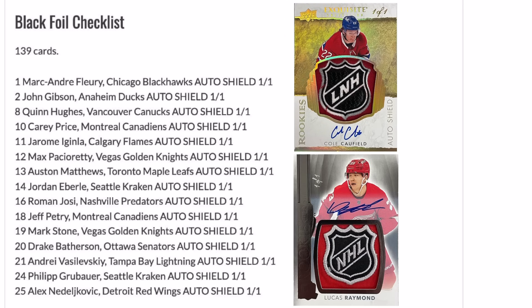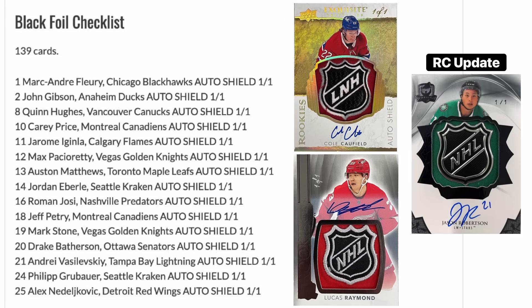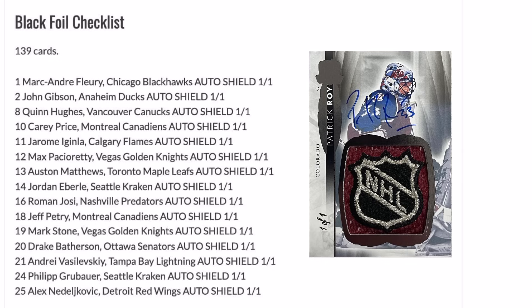The biggest cards in the product will still be the Rookie Shield Autographs from both the base set and the Exquisite set, but along with the rookies the vets and hall of famers should fetch some insane numbers as well. I'm a legends collector and unfortunately there's only three hall of famer shields to hunt after this year. We still have all the current big name superstars.